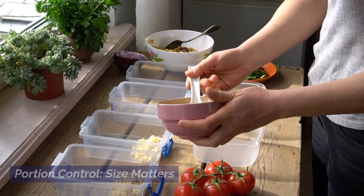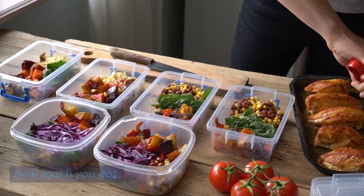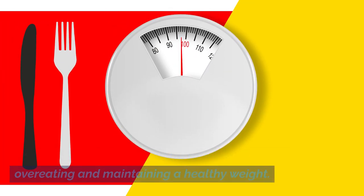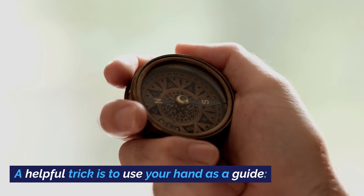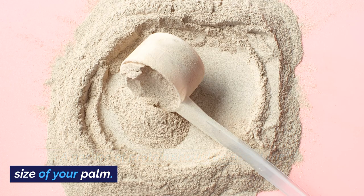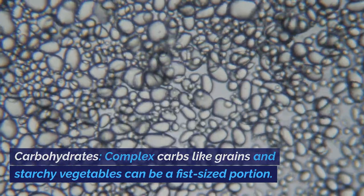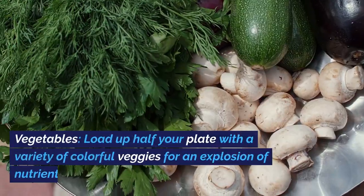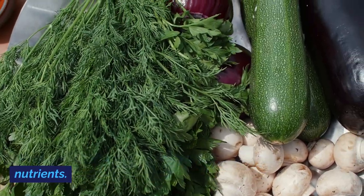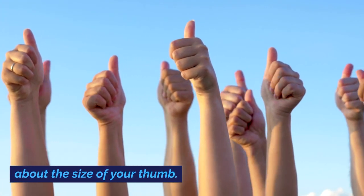Portion Control: Size Matters. Balance isn't just about what you eat, but also how much you eat. Portion control plays a pivotal role in preventing overeating and maintaining a healthy weight. A helpful trick is to use your hand as a guide: a portion of protein should be about the size of your palm, complex carbs like grains and starchy vegetables can be a fist-sized portion, load up half your plate with a variety of colorful veggies, and healthy fats like nuts and oils should be about the size of your thumb.